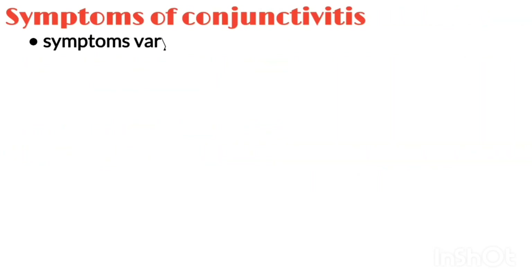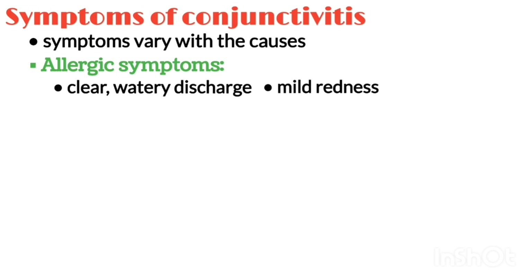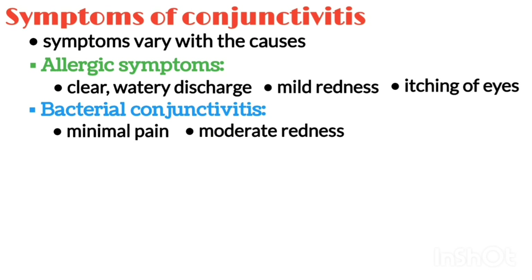Symptoms vary with the causes. Allergic symptoms include clear watery discharge along with mild redness and itching; sometimes severe itching may or may not occur. With bacterial infections, there is typically minimal pain but a possibly dramatic appearance with moderate redness and almost always a yellow to green discharge, sometimes extreme.